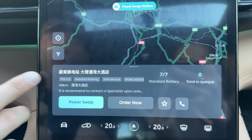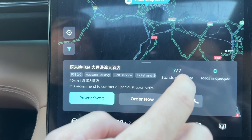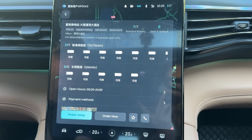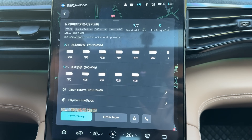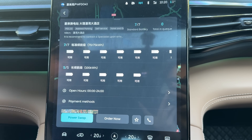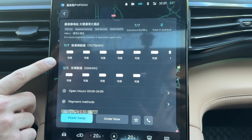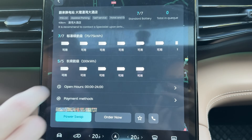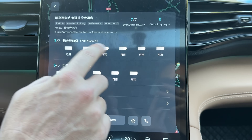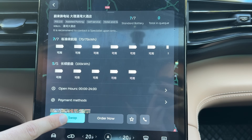It's a power swap station 2.0, which means it can hold 13 batteries — this one appears to have 12. All 12 batteries are available and fully charged, so that's perfect. We're simply going to click on 'Power Swap' to get started.